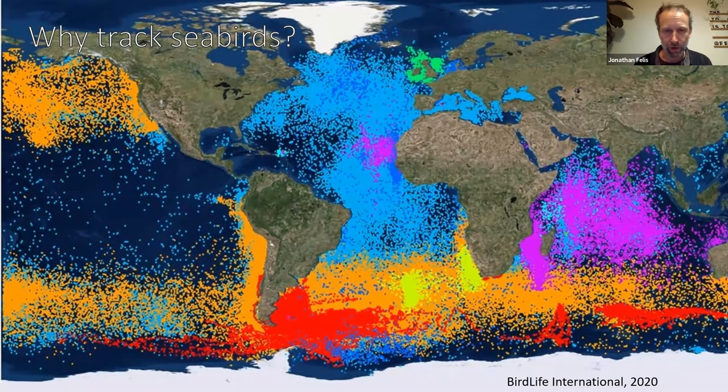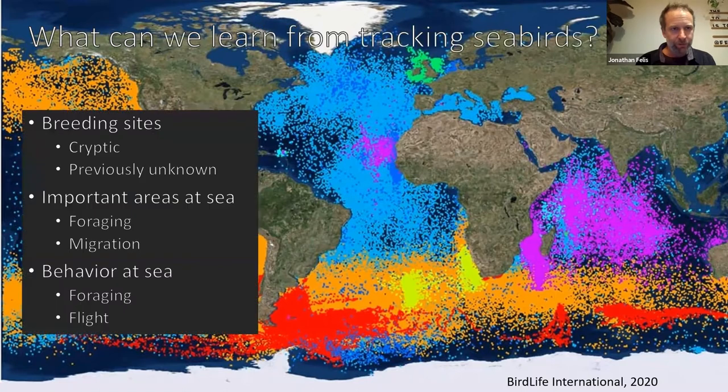The amount of information shown in that map goes far beyond what we could understand from any traditional survey, like driving a boat across the Pacific Ocean or visually identifying birds. It's impressive because it shows both the vastness of the habitats we're trying to understand and how much information tracking can provide to fill in those gaps. More specifically, what kinds of questions can we answer from tracking seabirds?